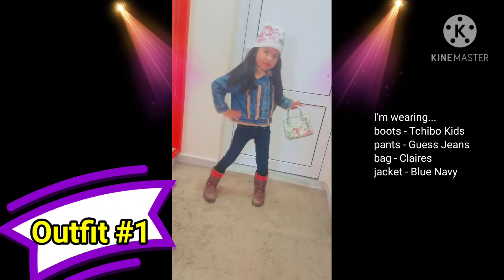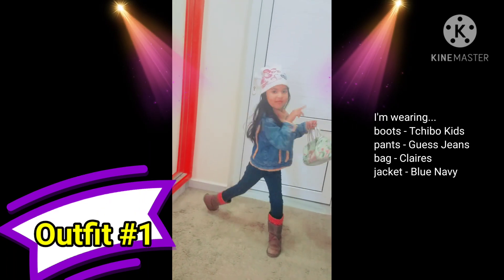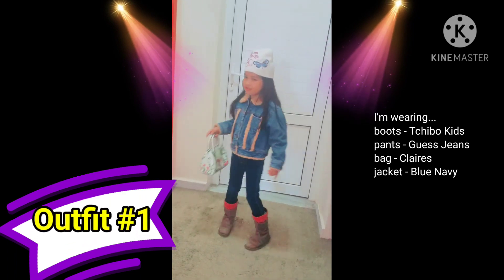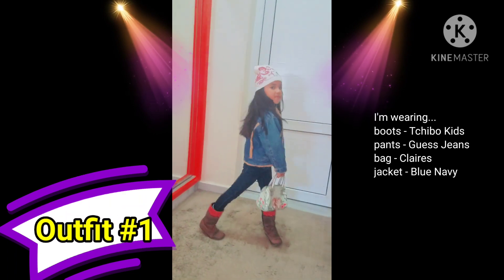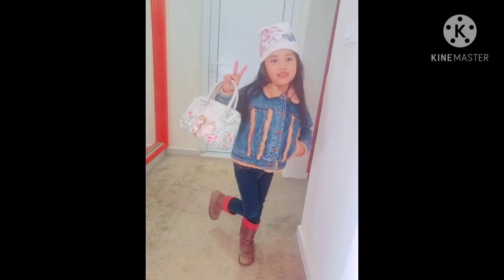Guys, this is outfit number one. I'm wearing a blue jacket and a white hat with a butterfly in it, and my brown boots and my nice wallet hat. Bye.